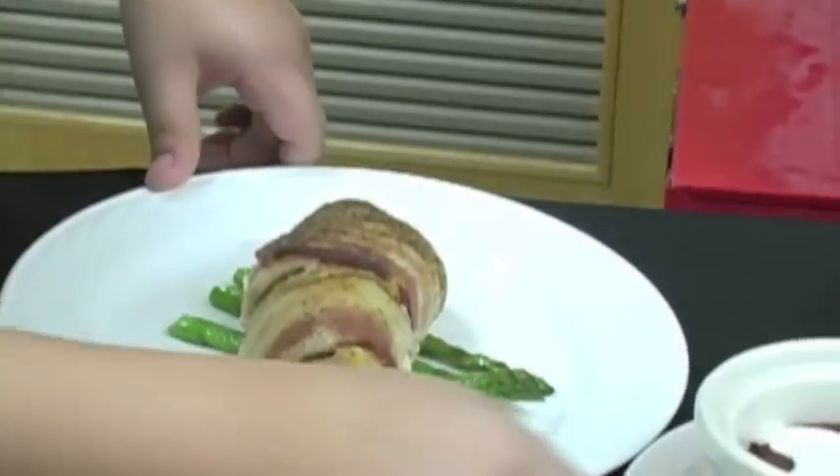I'd say definitely take this class because you'll become interested in culinary and you get to do a bunch of events. And Ms. Spence is an awesome teacher. She'll teach you a bunch about life and everything besides culinary too. Definitely, it's a lot of fun.